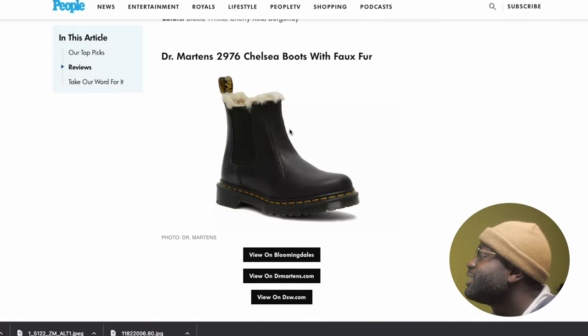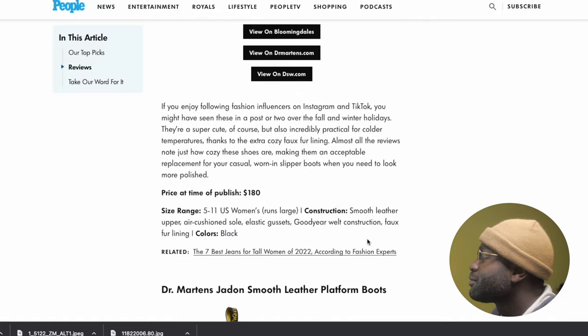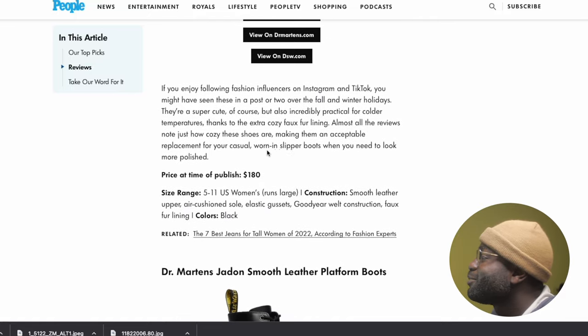The next one she mentioned is basically Chelsea boots with fur. I'm not a big fan of fur. After a while your feet will start stinking in it. It's hard to maintain fur. Maybe I just don't know how to handle it, but I'm not a big fan. This one is a no go for me. She's saying it's good for cold weather, but that means you can't wear it during the summertime. I'm not a big fan of this.